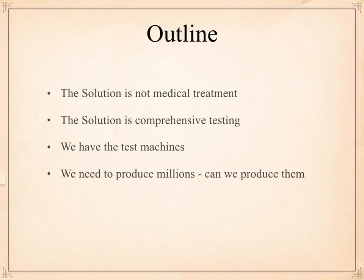Comprehensive testing I'll define as testing every single American every single day. We have the test machines — we just don't have enough of them. We need to think in terms of producing millions of these test machines. And the subject of this video is: can we produce them? And the answer, of course, is yes.